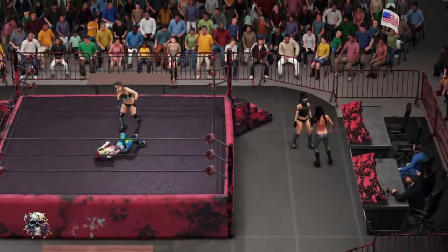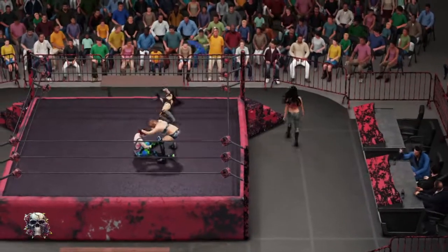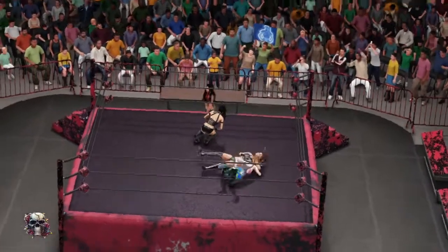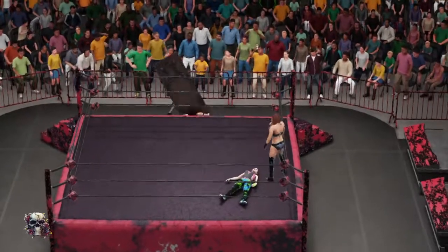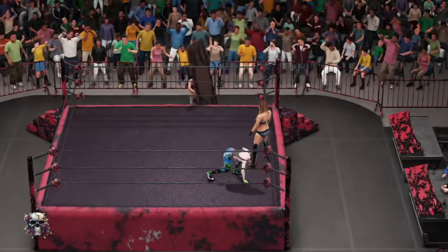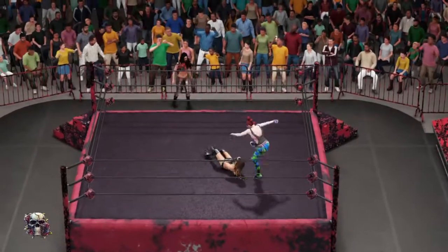Emma's on the attack. As the action continues, let's discuss Emma briefly. How can she get it done here in this fatal four-way? Four-way matches can be rewarding or drive you nuts, because you can do all the work and someone else can reap the reward. It's going to be very interesting to see how she handles herself and deals with this type of adversity.